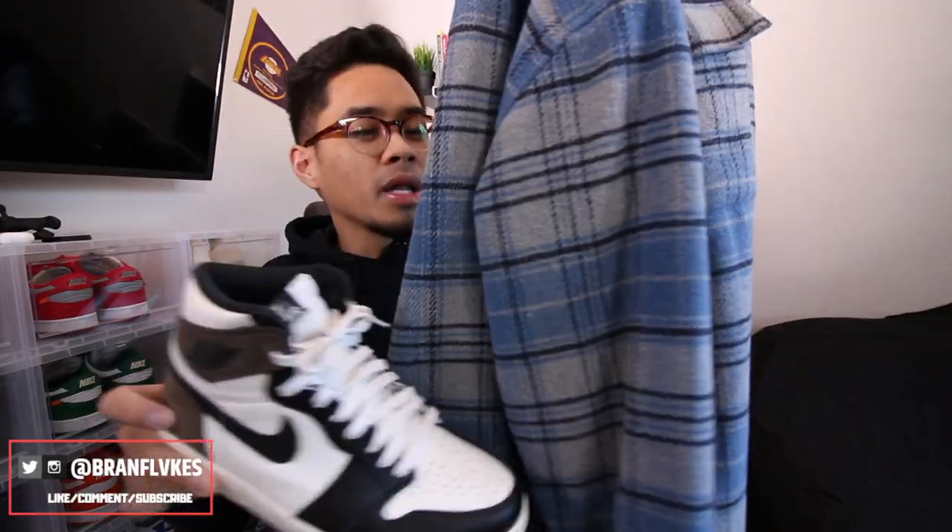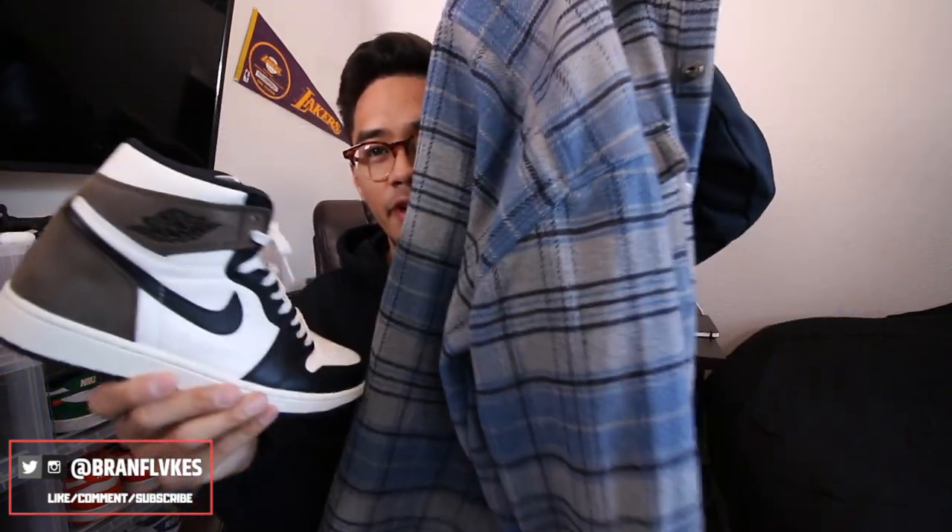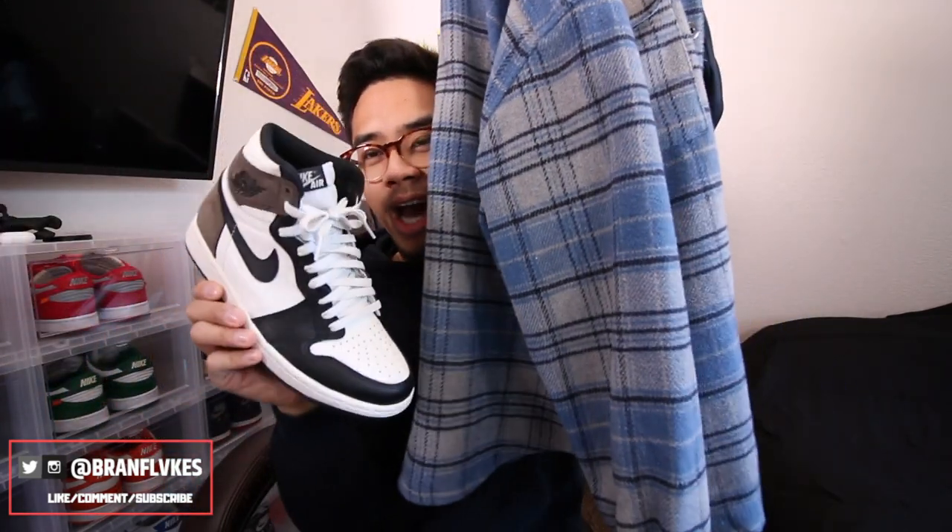Speaking of the Mocha Ones, I will have a lookbook with me wearing just that shoe and trying to toss on different outfits, so this flannel might be highlighted — not too sure. Let me know what you guys think about it, but let's go ahead and move on to the last flannel in this video.